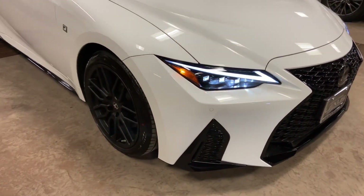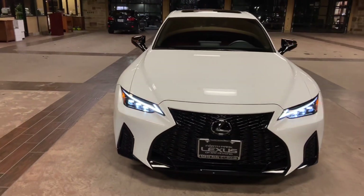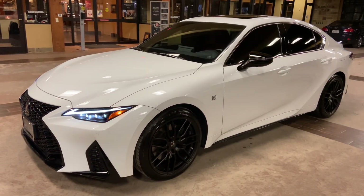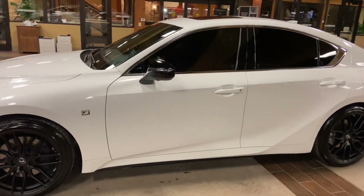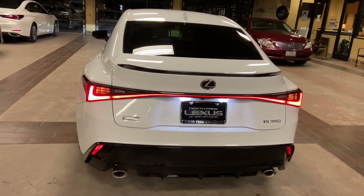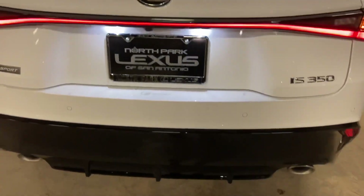On the exterior of the IS, we have our upgraded triple-beam LED headlights with automatic high beam function, daytime running lights, and LED turn signals. We have integrated turn signals in our mirrors, and our newly refreshed LED lights on the rear of the vehicle, along with an upgraded carbon fiber spoiler and black gloss diffuser.